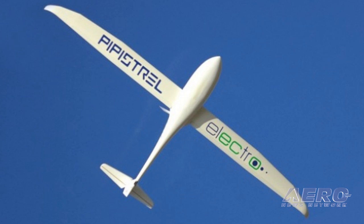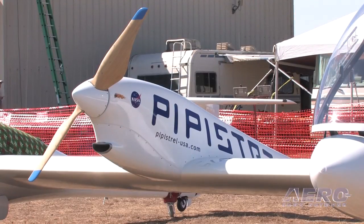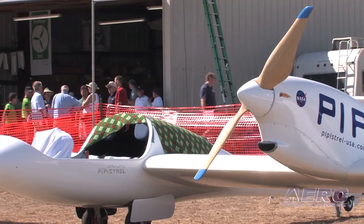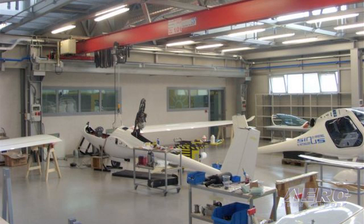Pipistrel has expertise and experience with electric flight since 2007. We were the first to fly a two-place electric-powered self-launching glider called the Taurus Electro, followed by a second generation, the Taurus Electro G2. For this competition, we put together two G2s — G2 plus G2 makes a G4, hence the name. The engineering, design, development, and building of the aeroplane all took five months, starting December 20th and finishing at the end of May.